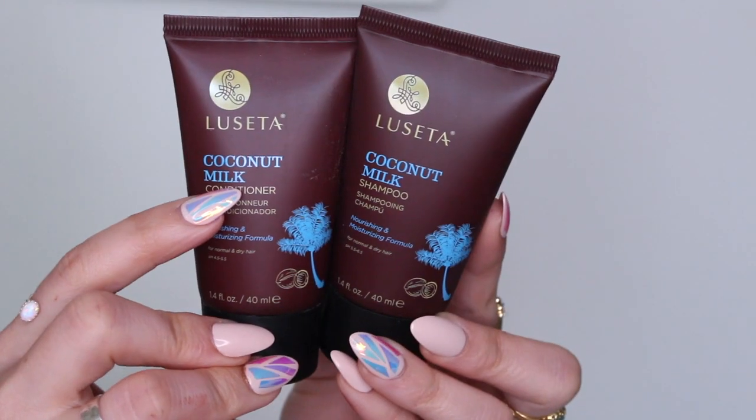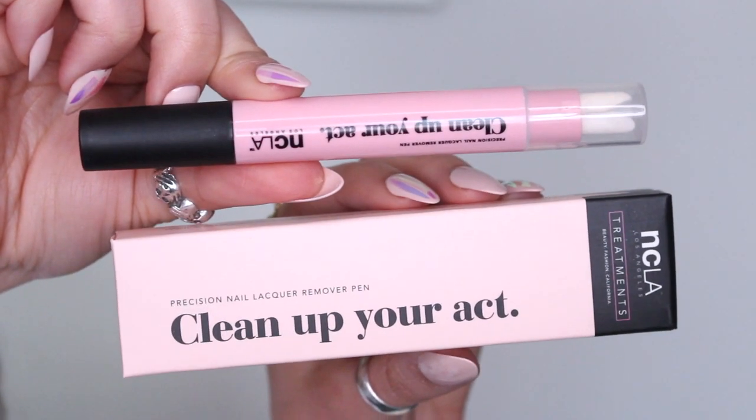Next it looks like these go hand in hand — it's the Neäl & Wølf Coconut Milk Shampoo and Conditioner for normal to dry hair, a nourishing moisturizing formula. Really nice to travel with. I like that they put a shampoo and conditioner together because that's very useful. Next thing has really simple pink and black packaging — this is NCLA Clean Up Your Act Precision Nail Lacquer Remover Pen. That's actually really cool. I'm very messy sometimes with my nail polish. One side has extra replacement tips in case it gets dirty, and the other side is the actual pen. That's really really cool — I'm definitely gonna be using that.